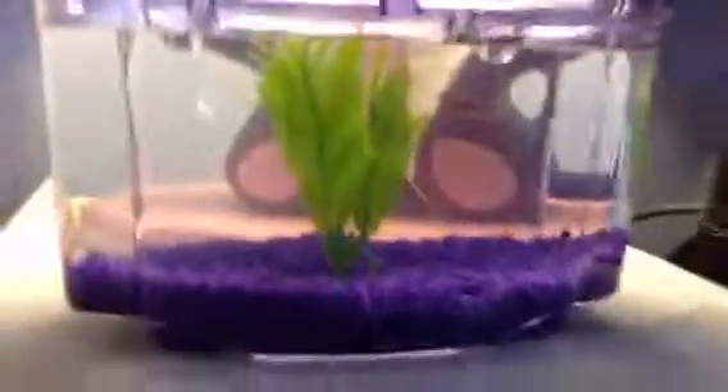He put a whole capful in. Anyway, so yeah, that's Yogurt. Thanks for watching, bye!